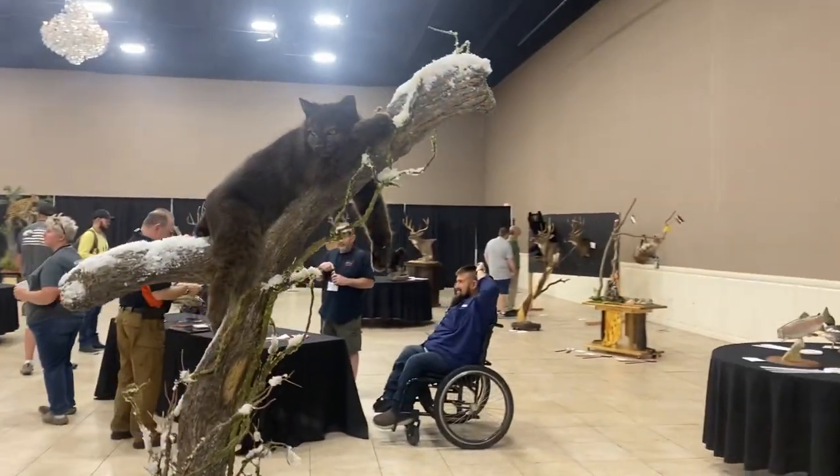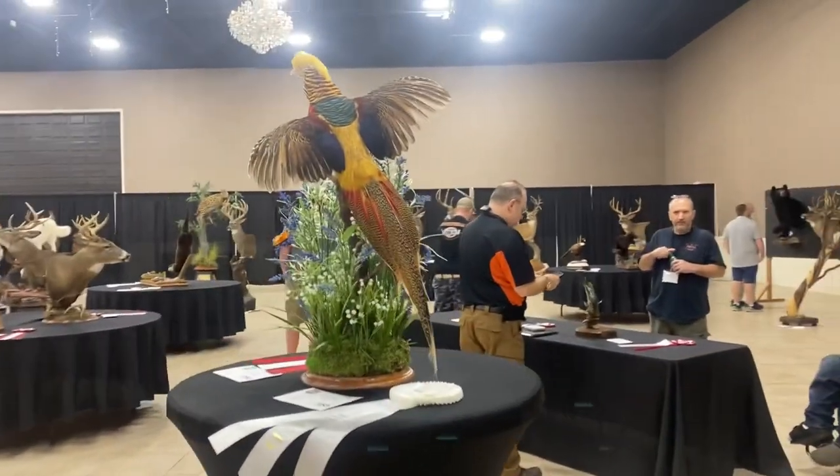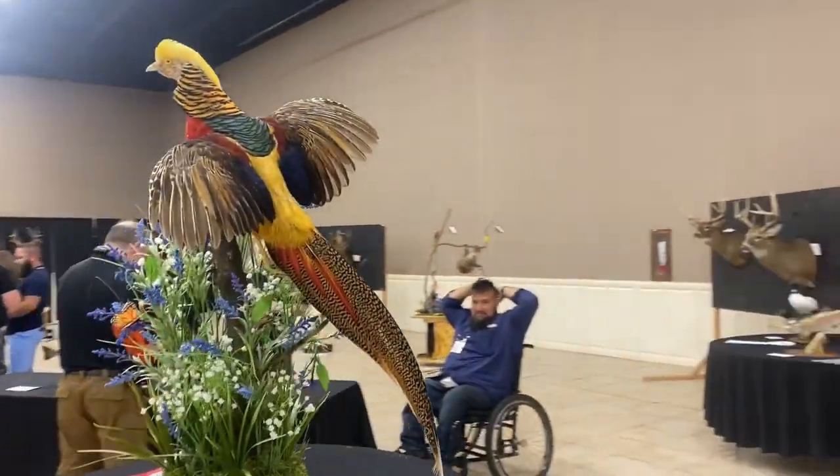This one's cool — it's a black bobcat, otherwise known as a melanistic bobcat. This colorful bird is a golden pheasant.